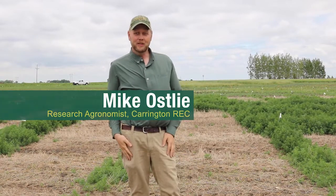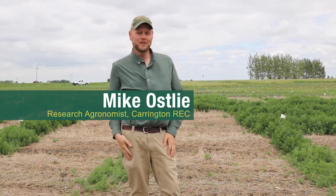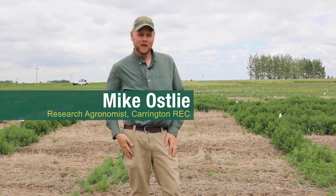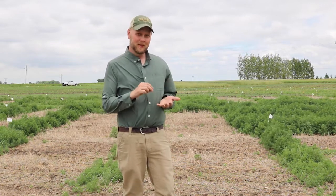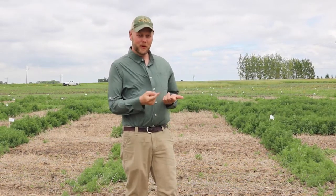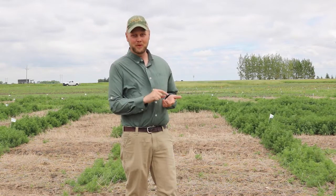Hi, I'm Mike Osley, the research agronomist here at the Carrington Research Extension Center. Today I'd like to take a few minutes to discuss some of the results and maybe some of the recommendations that we have involving the combination of glyphosate and glufosinate, otherwise known as Roundup and Liberty.